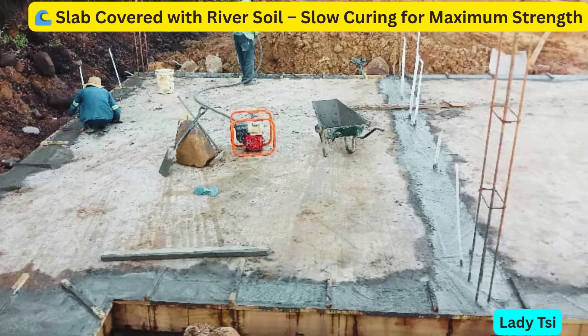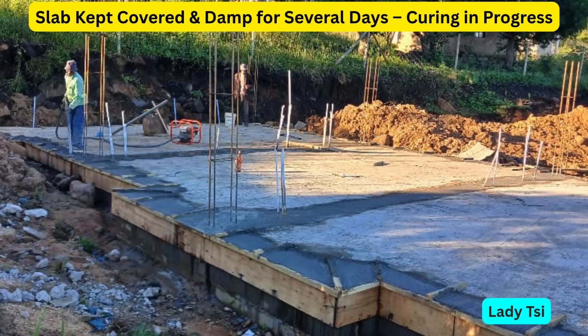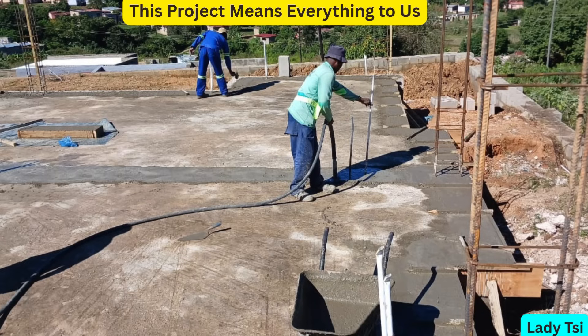Once the concrete was poured and leveled, our job wasn't done yet — not even close. The next step was curing, a critical part of the process that's often rushed or overlooked. We covered the slab with river soil, a traditional but highly effective method. It helps the concrete cure slowly and evenly by locking in moisture, which is exactly what it needs to gain strength. Curing isn't just about keeping the surface wet — it's about protecting the structure from cracks and early failure. We kept the slab covered and damp for several days. Once we were confident the concrete had reached the right strength, we carefully removed the formwork. Tip for builders: never rush curing. Concrete gets stronger with time. The first few days are the most important — treat them with care, and your slab will thank you for years to come.